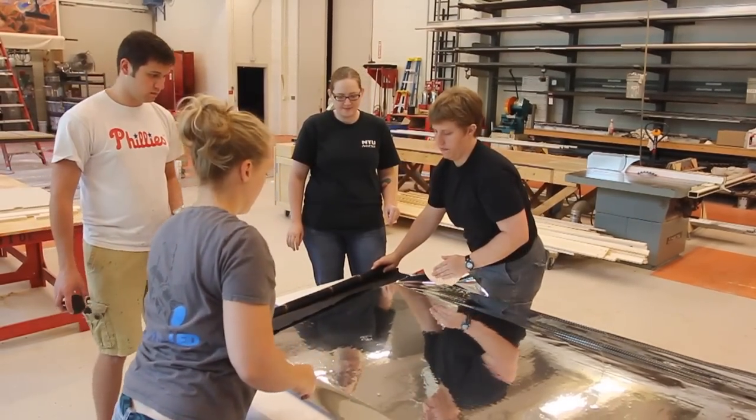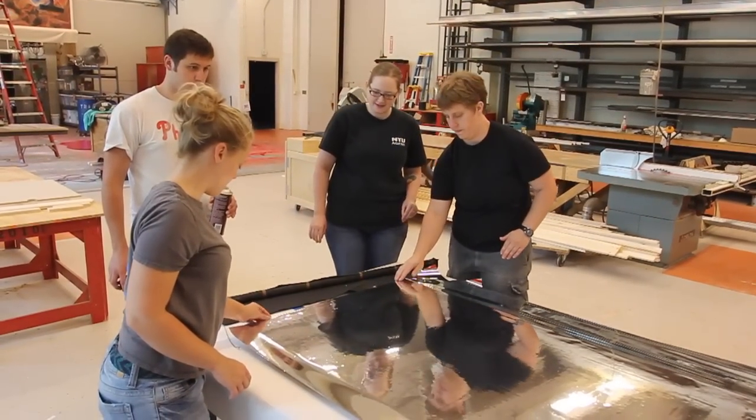Something interesting with this project is working with a designer who's not present. The collaboration of this whole event has been a really tremendous experience.